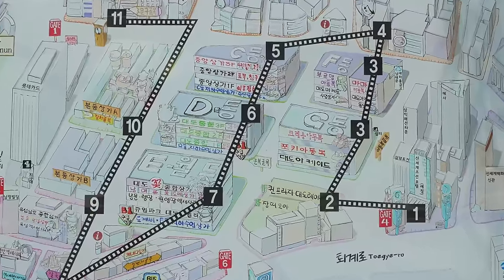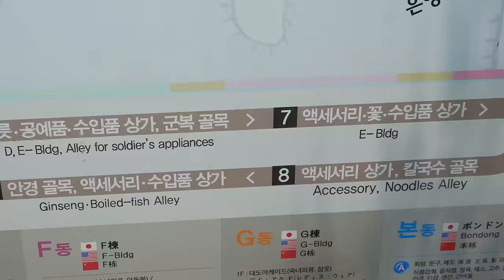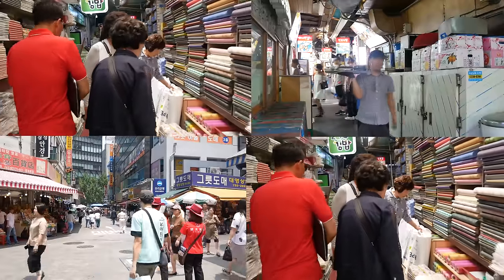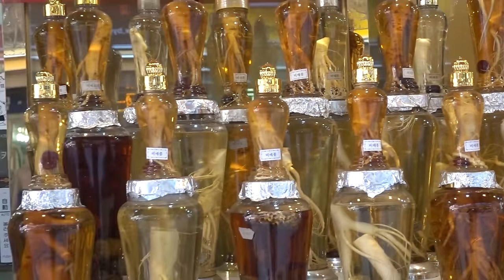This next market is the oldest and largest traditional market in all of Korea. Having been around for over 600 years, the Namdaemun market is a behemoth with thousands of stores stretched out across dozens of multi-story buildings. When you walk in, you have literally entered a labyrinth. But don't worry — this place has basically everything and at really cheap prices.